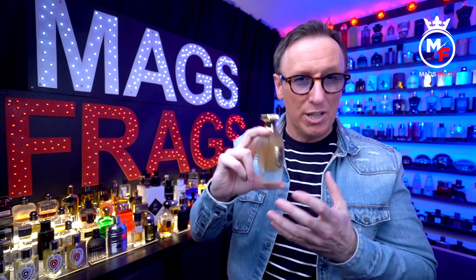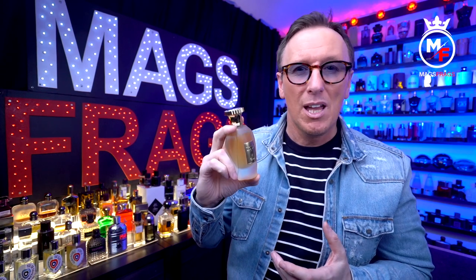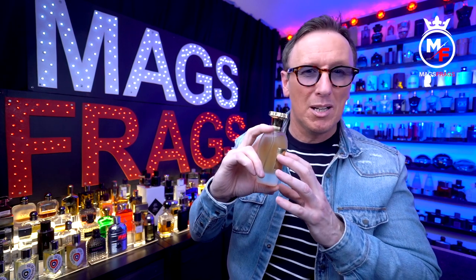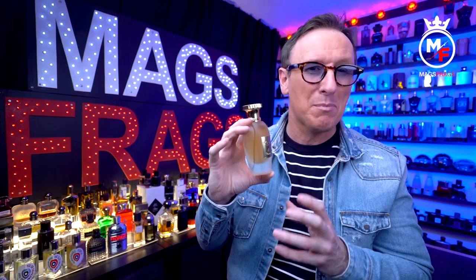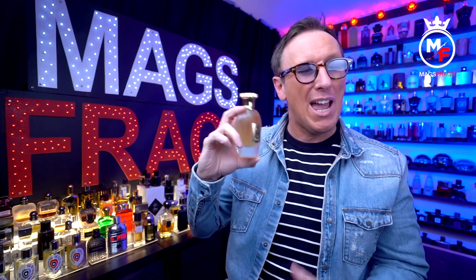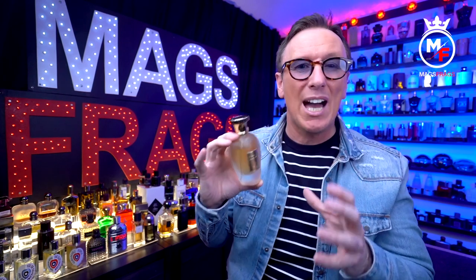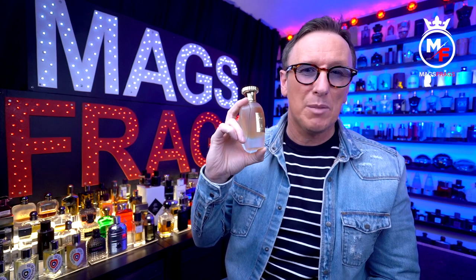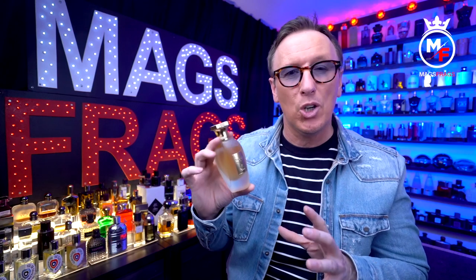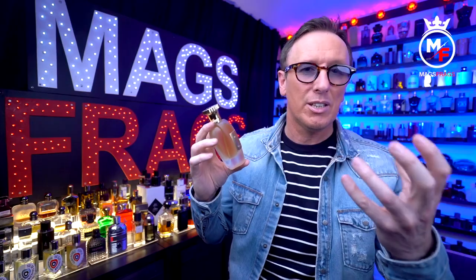The dry down is pretty accurate to the original and there's no mistaking what it's inspired by, but the original is definitely blended to a slightly higher quality. If I smelled them back to back blind, I'd probably pick the original out 10 times out of 10. I'd say this is about 85 to 90% similar to the original in the air and you definitely get a Naxos vibe from it. I personally prefer the Perfume Parlour version of this one, because it's not as screechy in the opening and it has a bit more of that prominent tobacco note, just like the original Naxos.